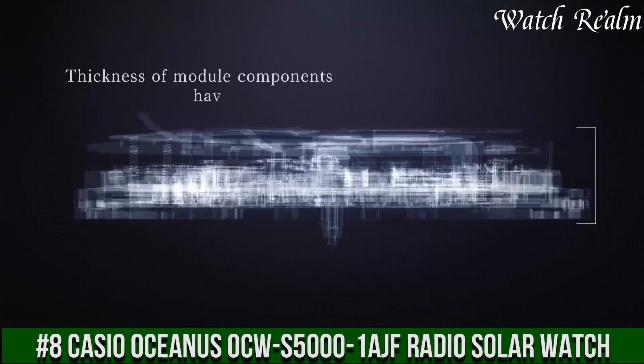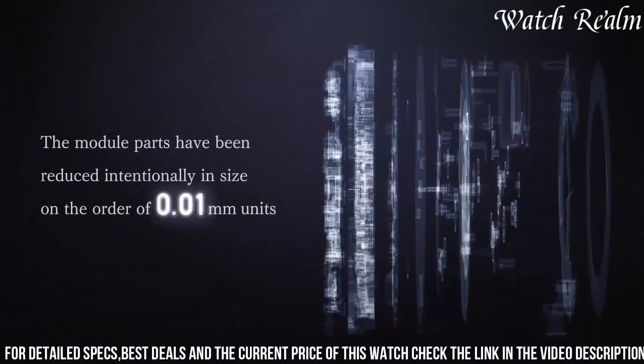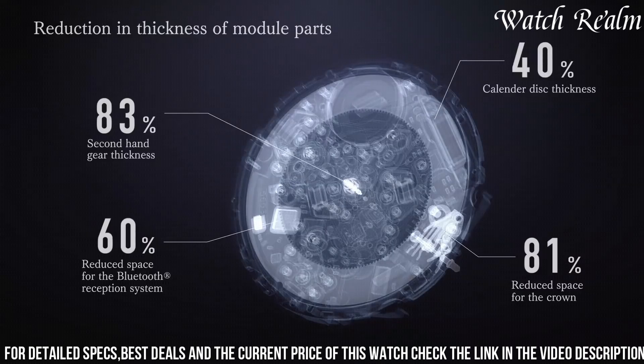A masterpiece of elegance and innovation, crafted with a titanium case and a double-sided non-reflective coating dual-curve sapphire glass. This watch exudes luxury. It is not only waterproof, but also equipped with a radio wave reception function for precise timekeeping.